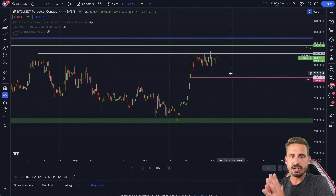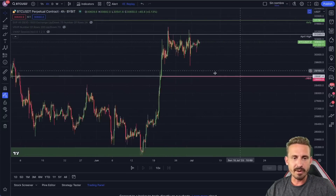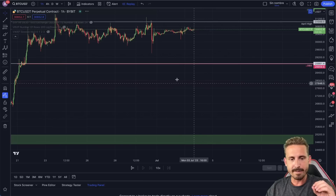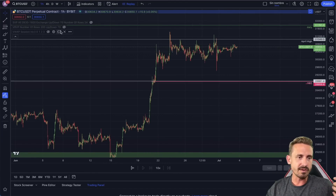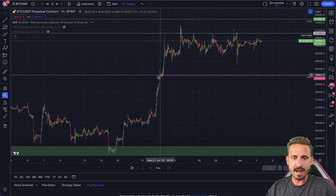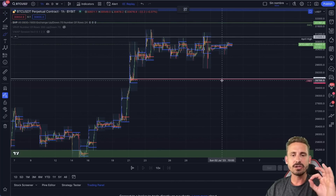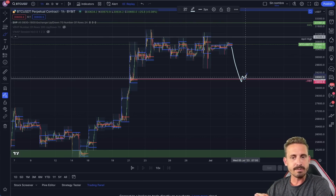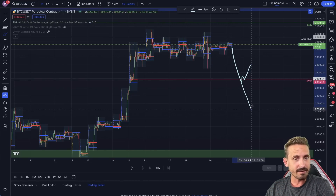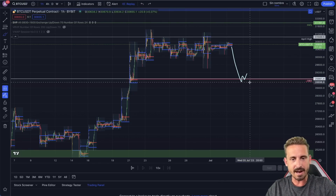What is the strongest support level I am paying attention to in the next coming days to potentially enter a long position? The first level is the 28,900 range. This level is important because we have a lot of Fibonacci levels here from the pivot lows — higher lows created over the last few weeks — and we also have the naked point of control from the session volume profile, from the 21st of June right there.